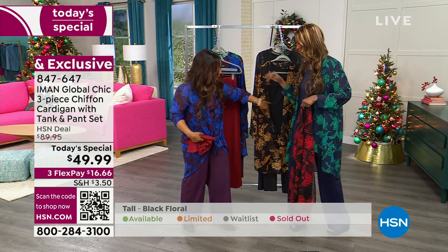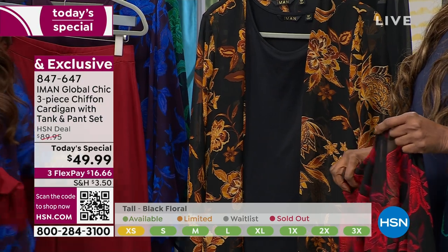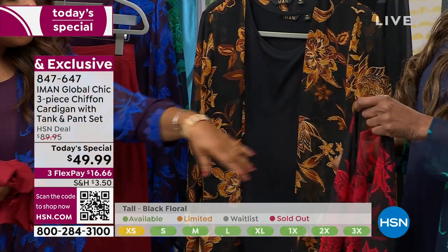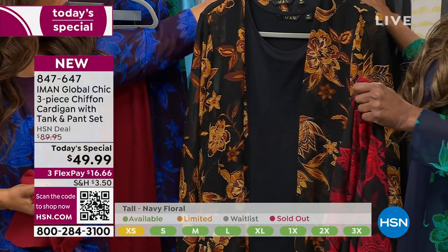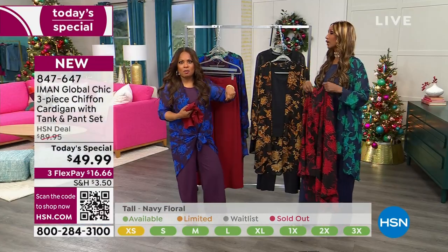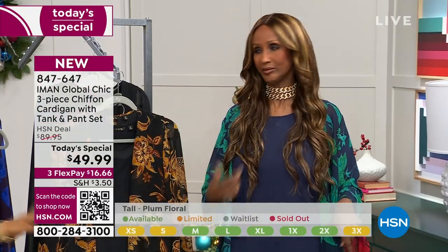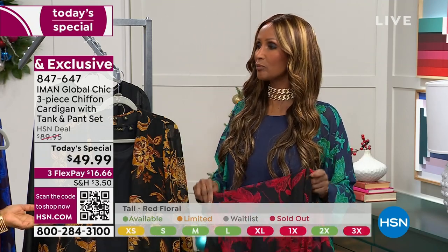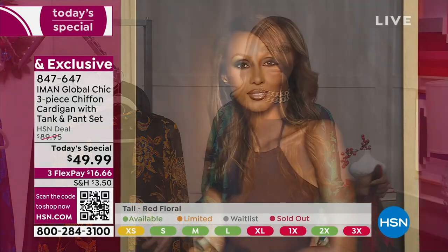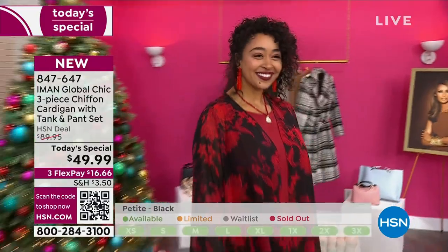I'm suggesting you buy more than one. For example, you buy the red and the black — you can take the red and wear it with the black topper, and it looks great. More importantly, it looks like a totally different outfit. At this price, you can play and maximize the pieces so they don't look like the same outfit. And this is all wash and wear.